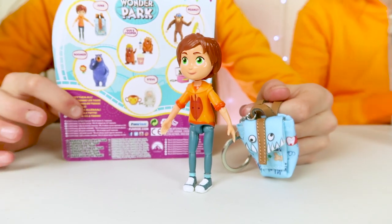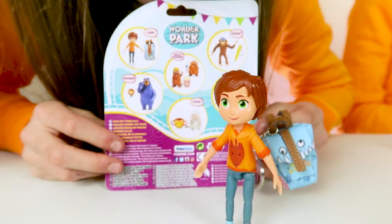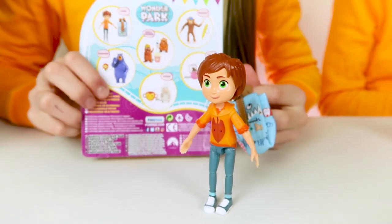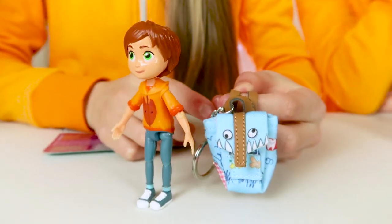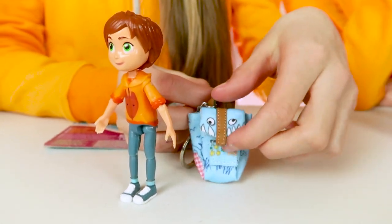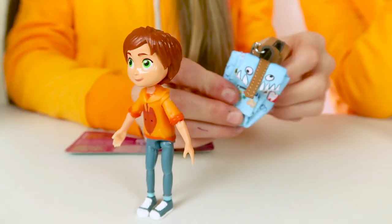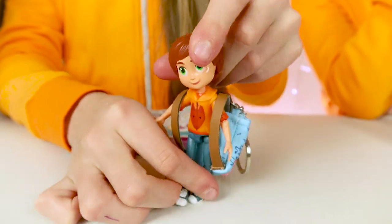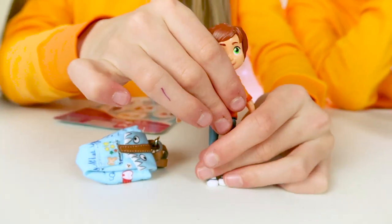I've just unboxed the Wonder Park figures set and I have June. There are six different collectibles that you can collect and they all come with an accessory. June's accessory is this super cute Kieran backpack. All the accessories are linked to the character. This actually works - you can open it and put something in it like a tiny toy. It also goes on her, which is really cool. June can stand up by herself but you do need to position her.